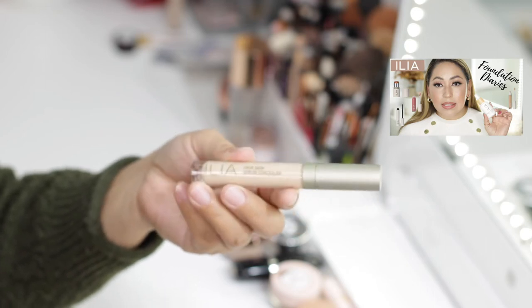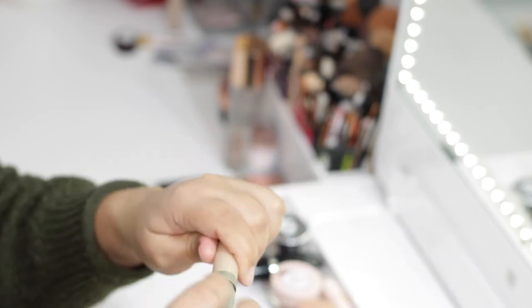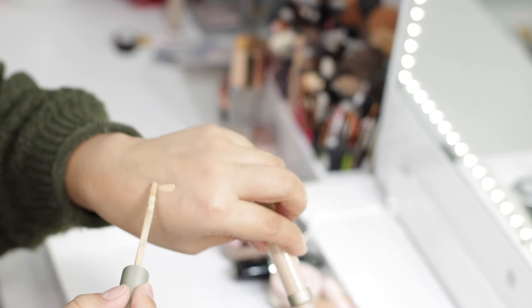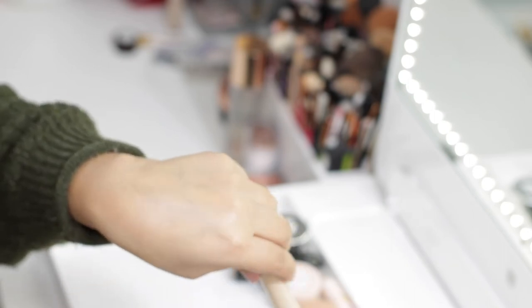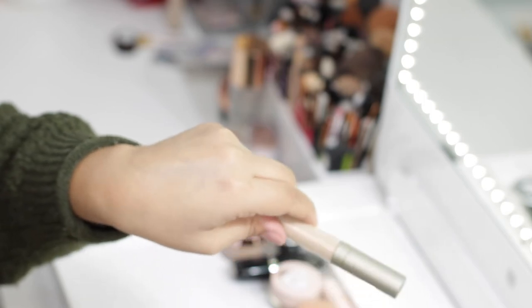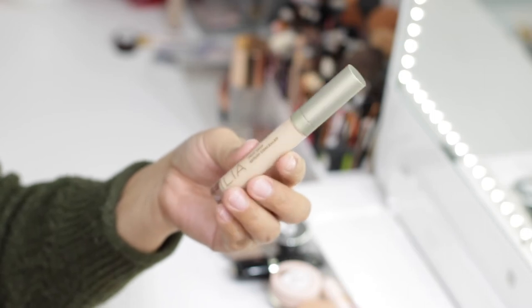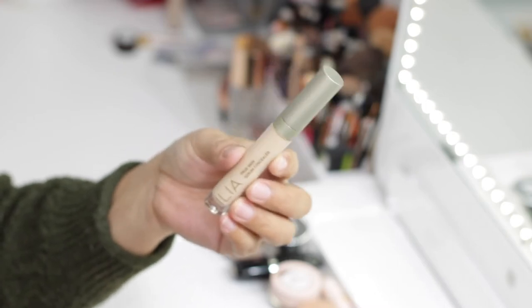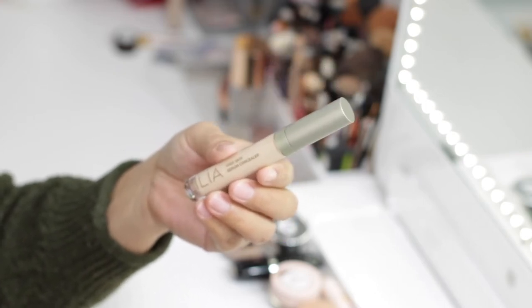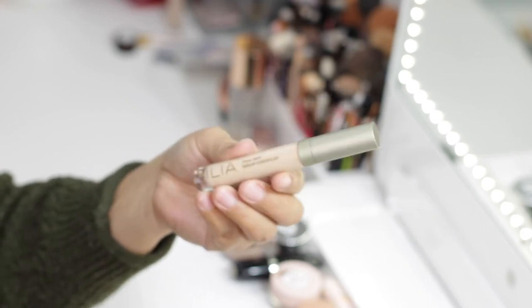Next is the ILIA True Skin Serum Concealer — I have a review on this line. Although it has really good ingredients, I'm not a huge fan of the coverage or how it wears on my skin. I believe this type of concealer is more for people with very dry or sensitive skin who are allergic to many ingredients. For me, even though I tried to make it work, it didn't, and for the amount of money it costs it's not something I reach for. I'm going to pass it on to my mom, who has very sensitive skin.